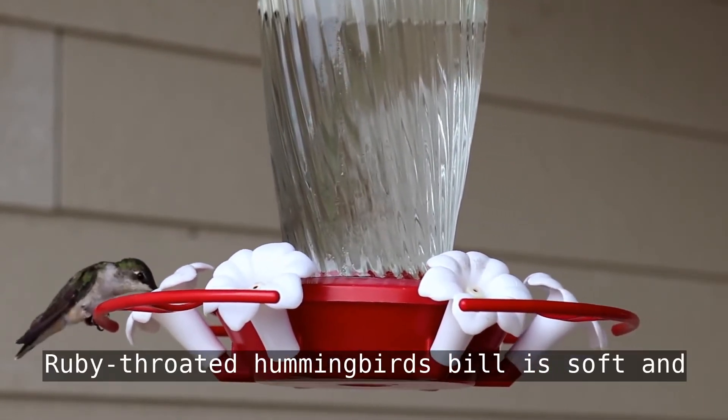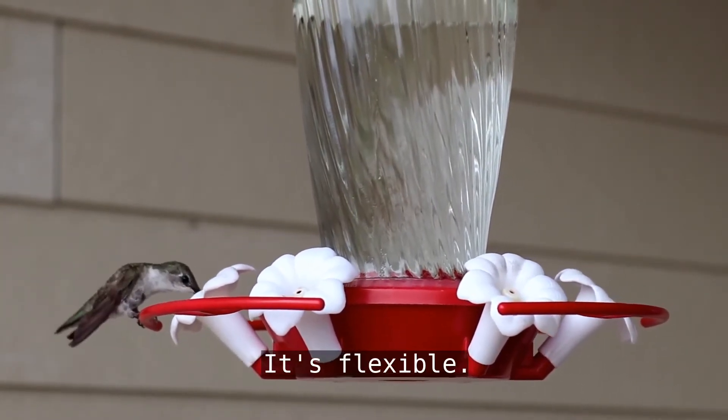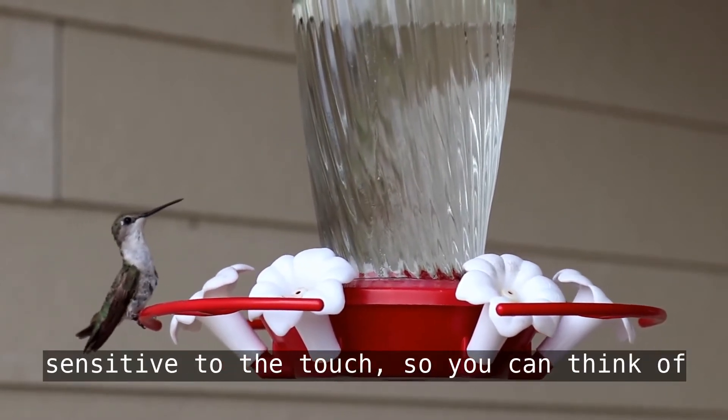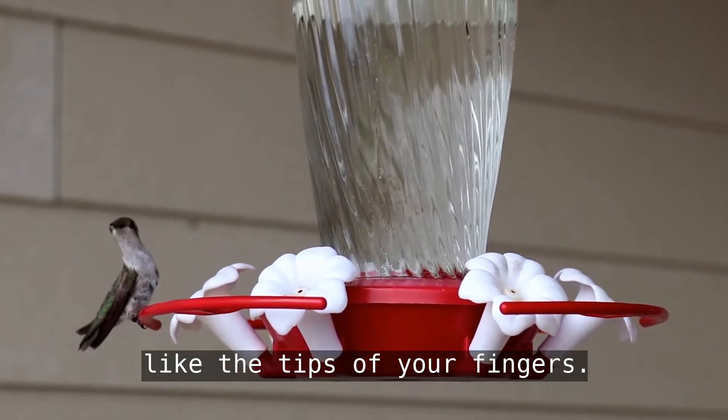The ruby-throated hummingbird's bill is soft and easily damaged. It's flexible, has a rich blood supply, and is very sensitive to the touch. You can think of their bill like the tips of your fingers.